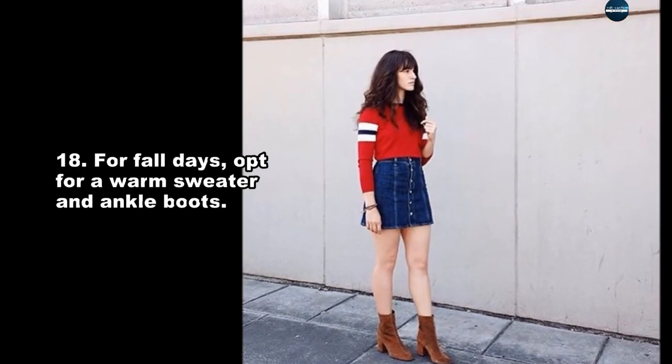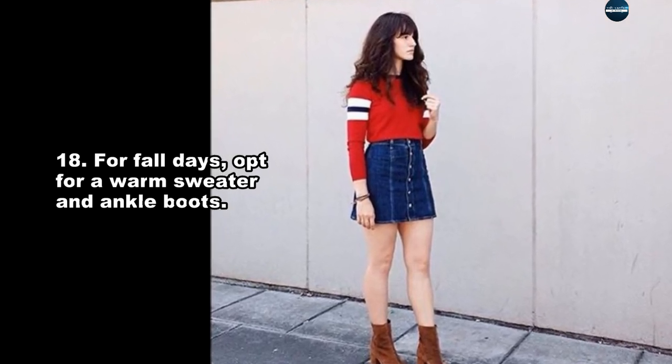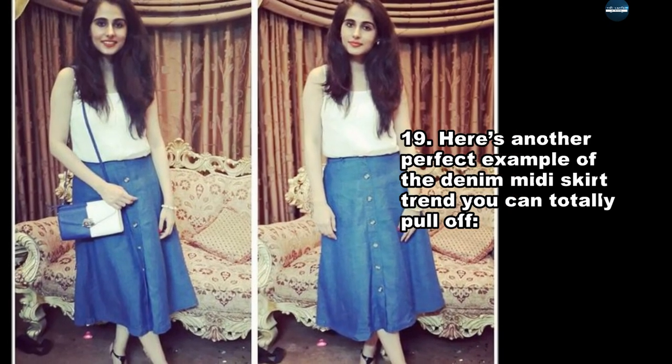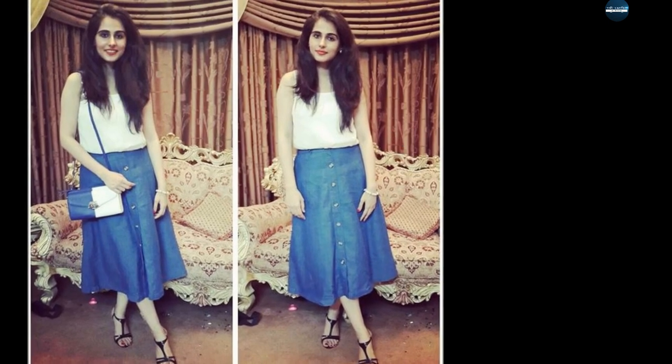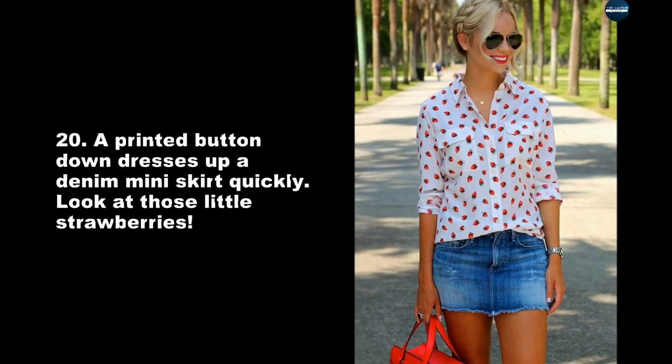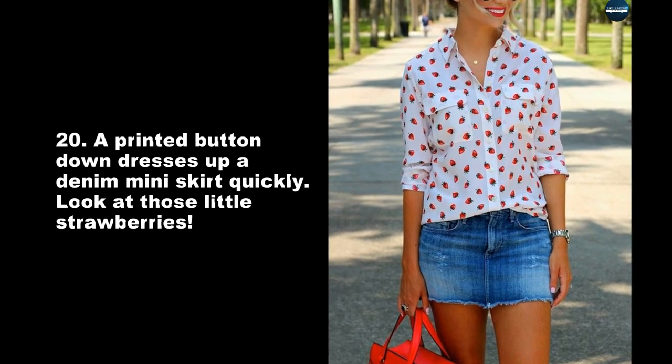For fall days, opt for a warm sweater and ankle boots. Here's another perfect example of the denim mini skirt trend you can totally pull off. A printed button-down dresses up a denim mini skirt quickly — look at those little strawberries.